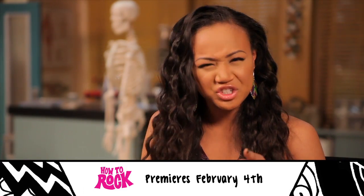Hey, it's Symphonique. Thank you so much for watching. Be sure to catch How to Rock, which is premiering February 4th.